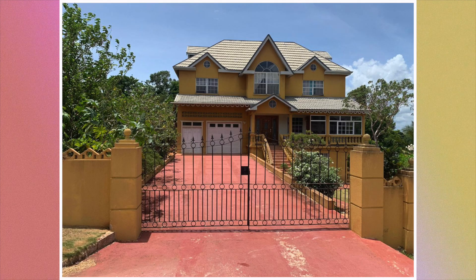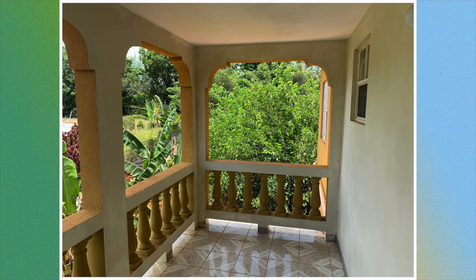Here we are at the front of the property. We then move from here to the front porch.